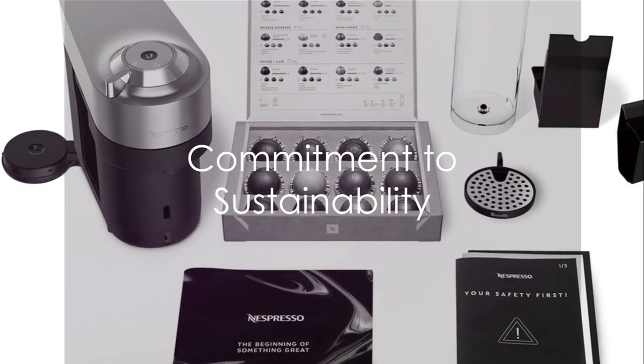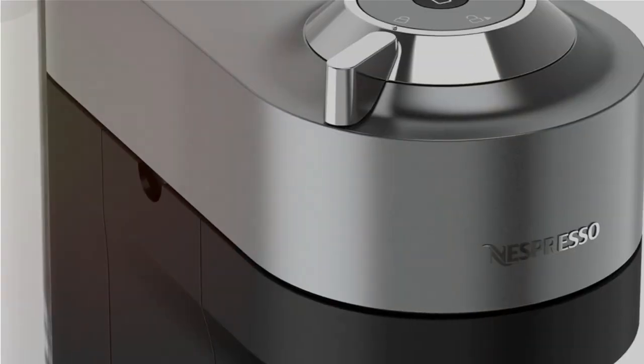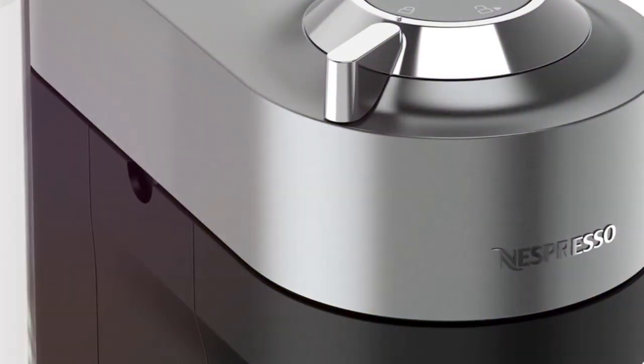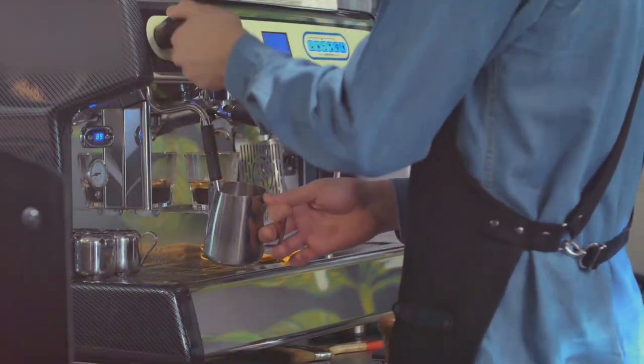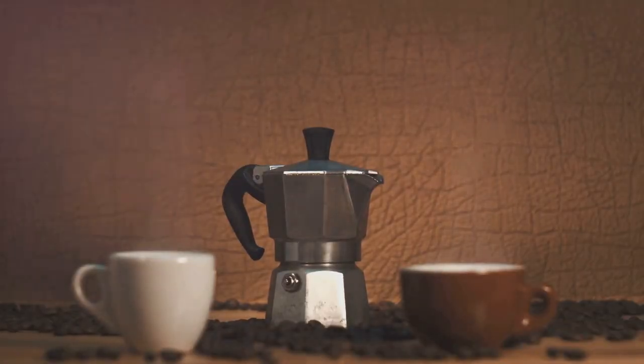Join us in our commitment to sustainability, with fully recyclable capsules through Nespresso's free recycling program. Your journey begins with a complimentary tasting pack, exclusively compatible with your Nespresso Virtuo machine.